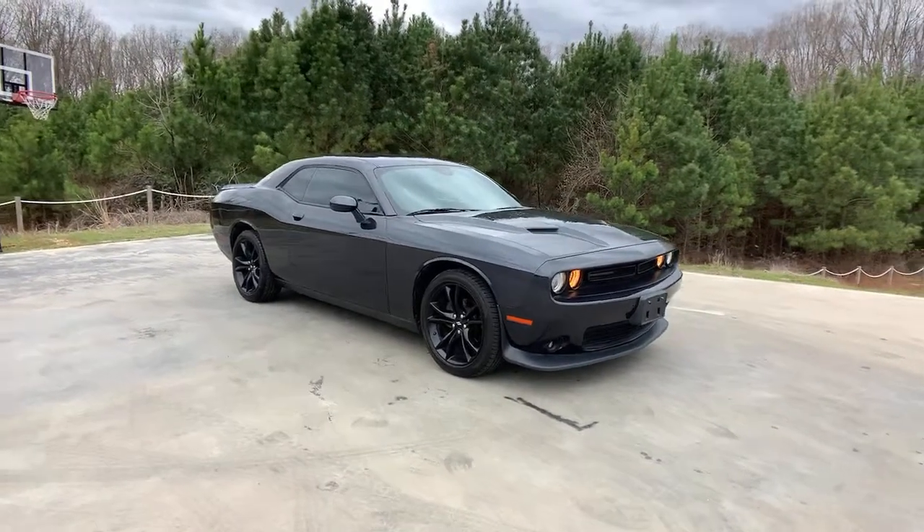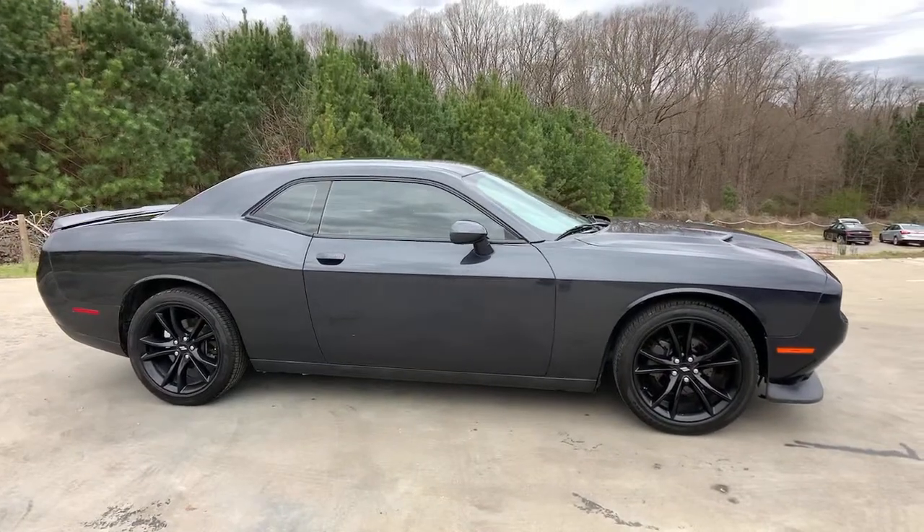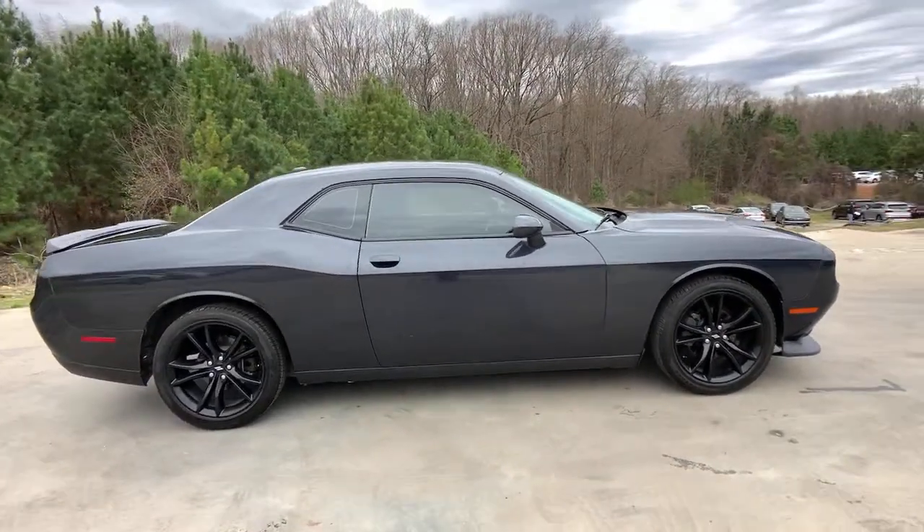Enjoy the view of this 2018 Dodge Challenger. This vehicle still has fewer than 60,000 miles on the clock, so it won't last long.